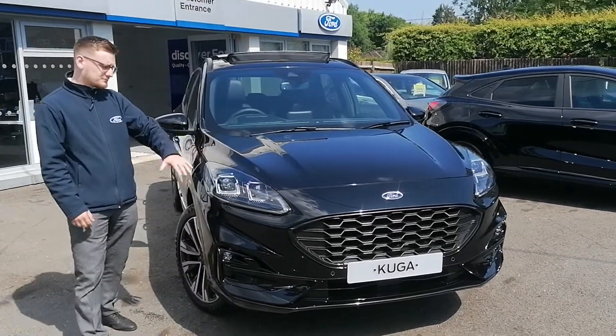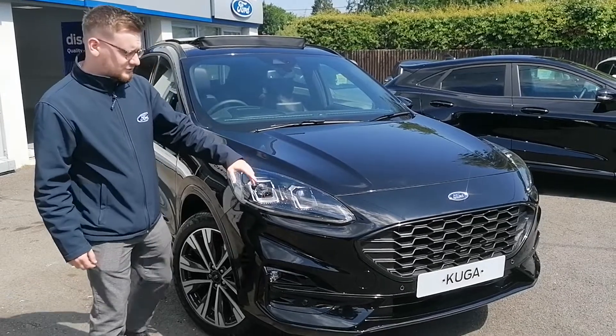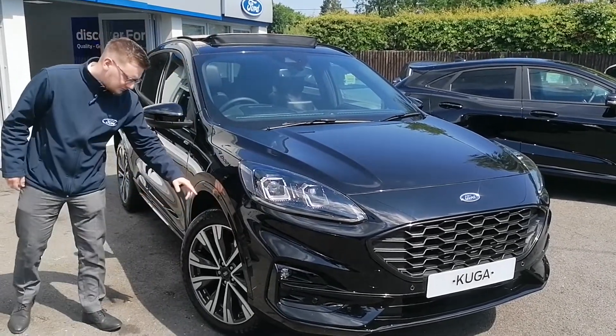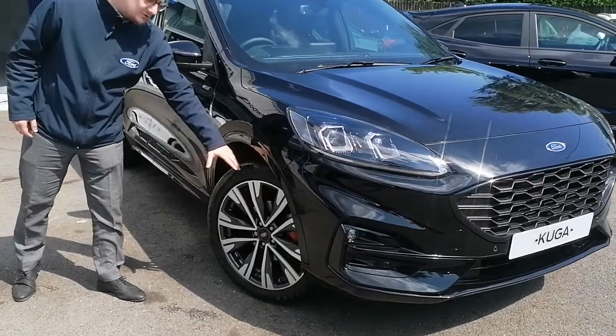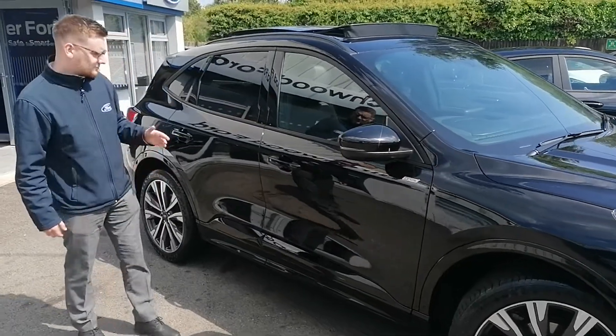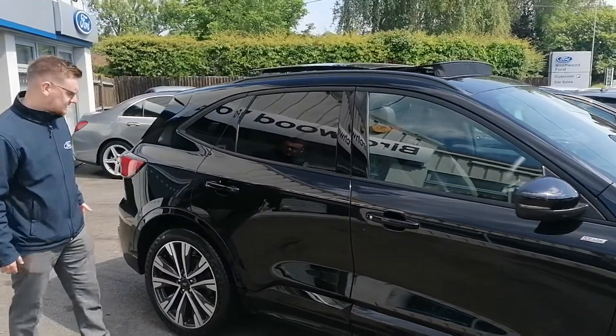So this is the ST-Line X model — the sportier model, one of the highest specs you can get. It's got a technology pack which includes full LED headlamps. You've also got an upgraded option of 20-inch alloys, which look fantastic. It's coated in the Agate Black paint as well, which is a premium paint. You've got keyless entry on this one, rear privacy glass, which finish off the exterior.